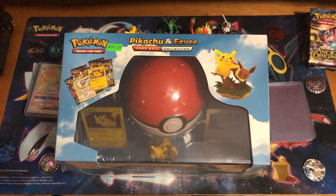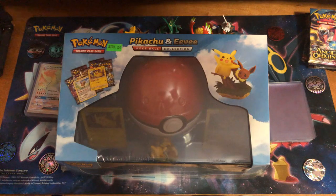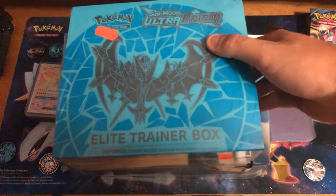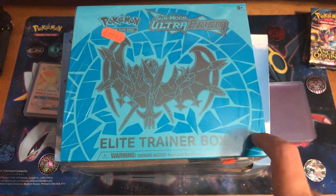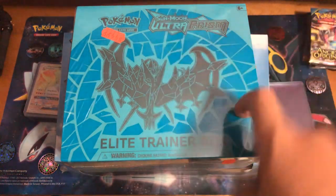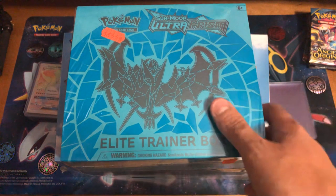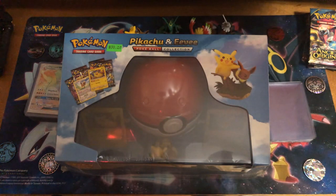After we open up the Pokeball collection, I've been waiting for this for such a long time — could not find this anywhere. Walmart, Target, you name it — could not find this anywhere. We have the Ultra Prism Elite Trainer Box. One of the probably best sets from Sun and Moon. A lot of good cards in this set. I'm definitely looking for that Dialga card — regular GX, Full Art, or even Hyper Rare would be amazing. I have the Palkia Hyper Rare from this set, but Dialga is one of my favorite Pokemon.